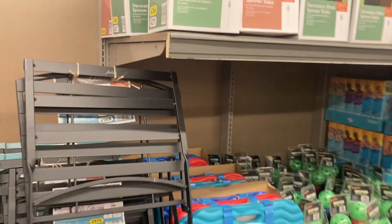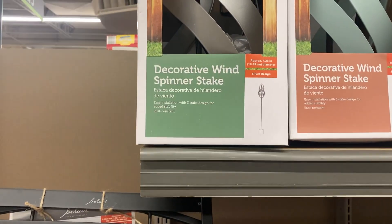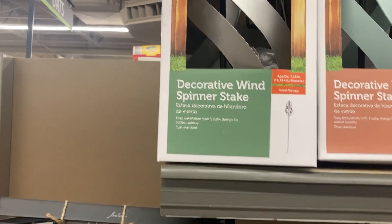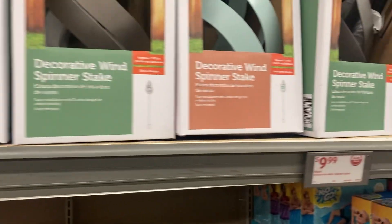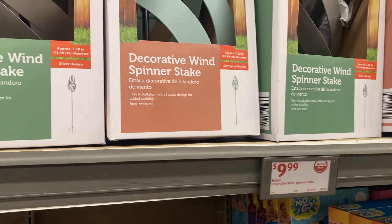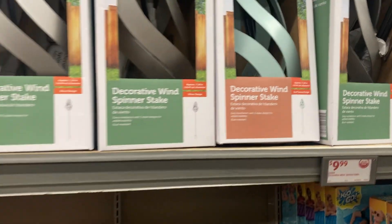Here's a decorative wind spinner stake, very nice, a silver — and then they have it in like a blue, $9.99. Wow. Check your local Aldi every day, bye.